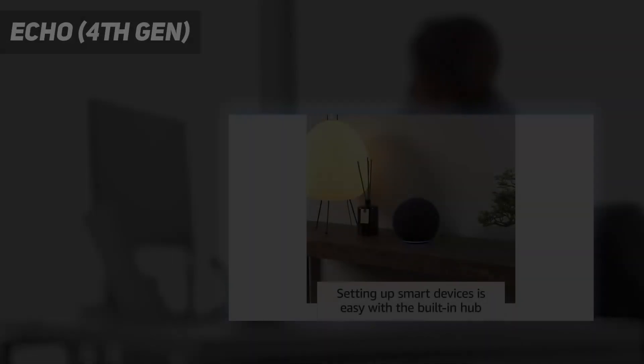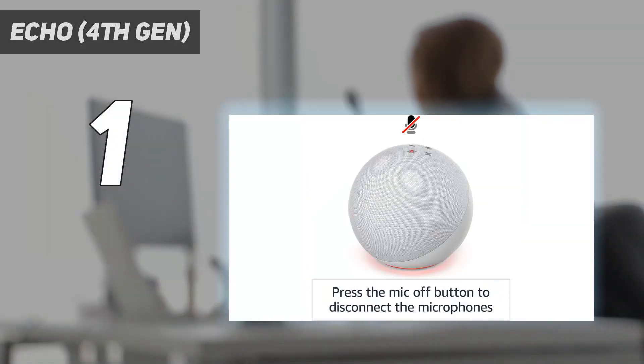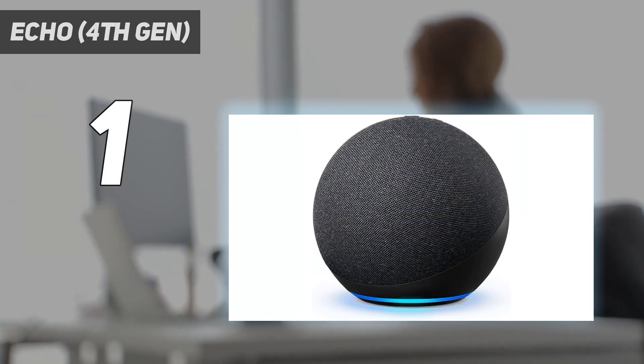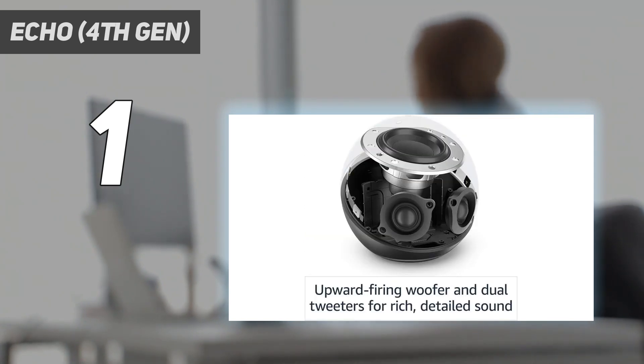And number 1: the Echo 4th Gen. The 4th Gen Echo smart speaker is our pick for the best smart speaker. This fabric-covered orb's modern, minimal aesthetic offers a sleek look for your smart home. It has rich sound for a small speaker, and acts as a Zigbee and Matter hub for certain smart home devices. Its built-in temperature sensor helps it deploy smart thermostat automation.